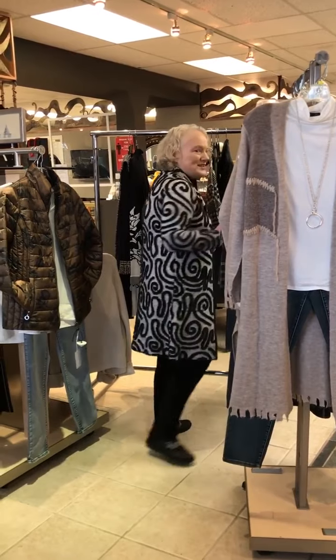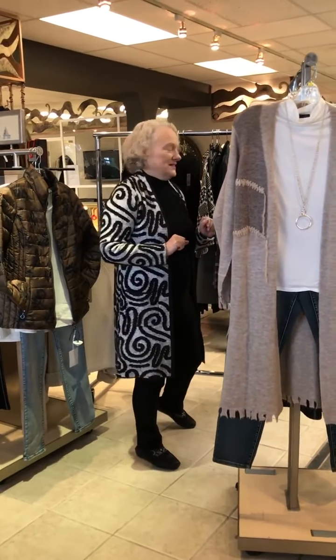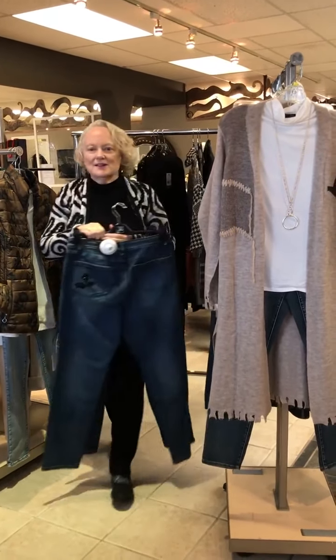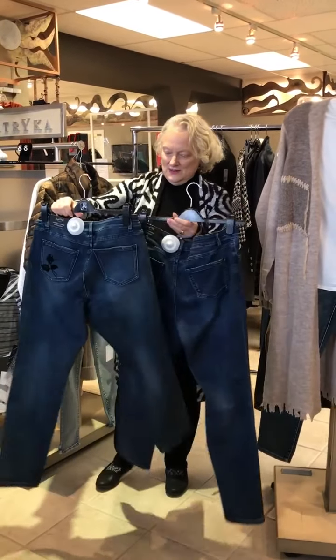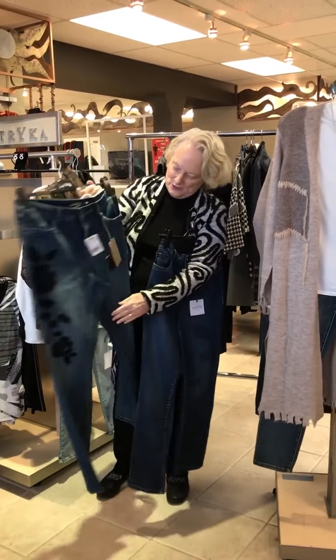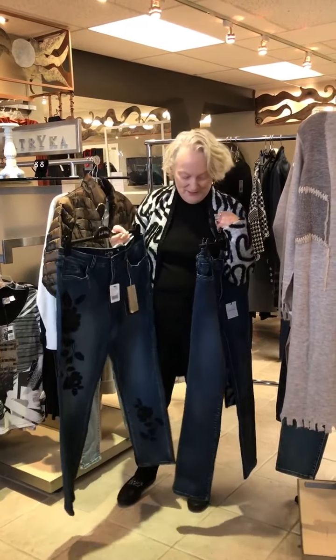Not the least of which, Joseph Ribkoff has come out this year with jeans. I'm going to feature four of them that we have right now. In the denim, this one here — five-pocket jeans with a little bit of embellishment that makes it a little bit dressier, but still something you can wear every day.